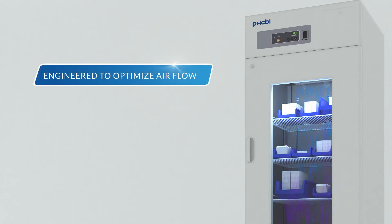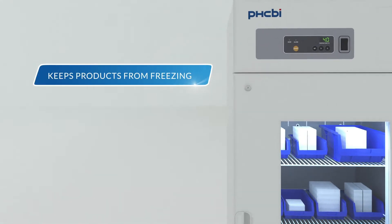Even at maximum capacity, the Medical Pharmaceutical Refrigerator MPR722 is engineered to optimize airflow throughout the unit so the contents inside do not freeze.